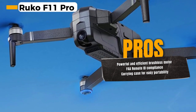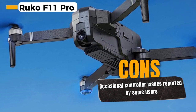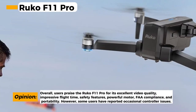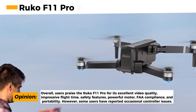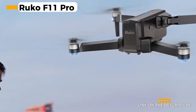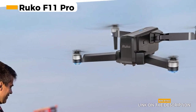If the drone loses signal or its battery is running low, it will automatically return to its take-off point, so you can fly with confidence knowing your drone is safe. Powered by a brushless motor, the Ruko F11 Pro is powerful and efficient, delivering smooth and stable flights so you can focus on getting the perfect shot. This drone also complies with FAA remote ID regulations, ensuring you're flying within legal boundaries — an essential feature for responsible drone pilots. The inclusion of a carrying case makes it easy to transport your drone. However, some users have reported occasional controller issues, though many find solutions online or through customer support.